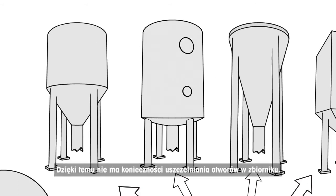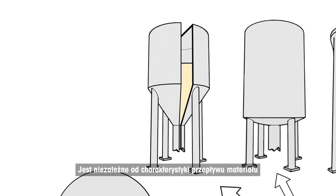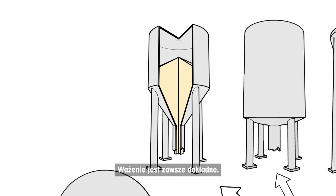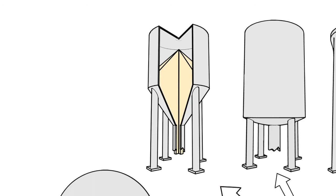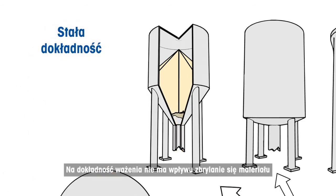As a result, no holes in the tank have to be sealed. Weighing is not disturbed by mixers inside tanks. Weighing is independent from the flow behaviour of material, no matter how steep or irregular the cone is. Weighing is always accurate — not influenced by caves inside material or if bridges are built at the outfeed of the tank.